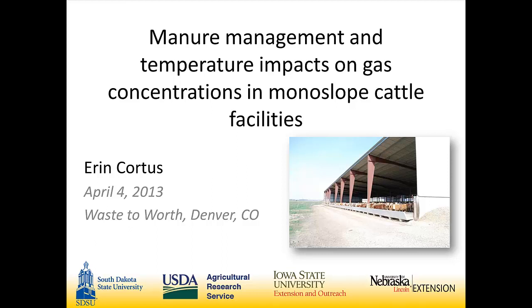Our next speaker will be Erin Cordes and she will be talking to us about manure management and temperature impacts on gas concentrations in monoslope cattle facilities. The presentation I'm speaking on today is a component of a multi-state, multi-institution project that we've been working on for the last three years.